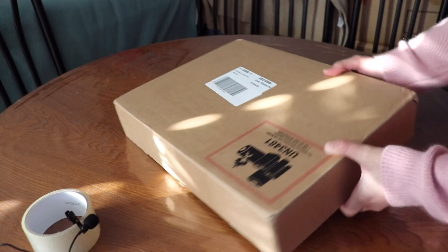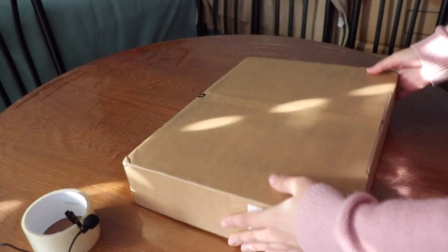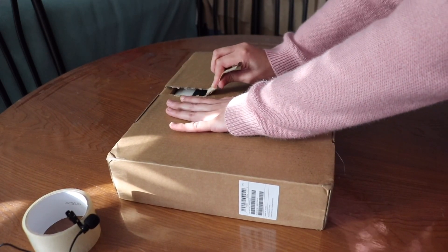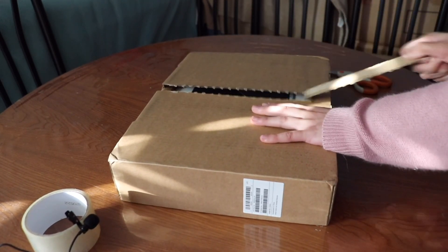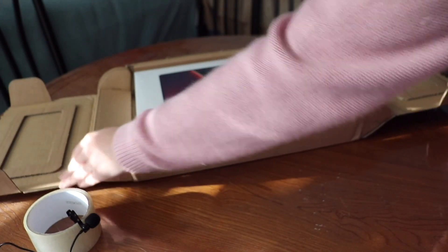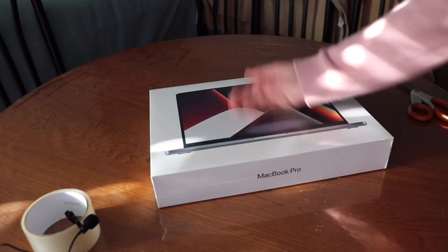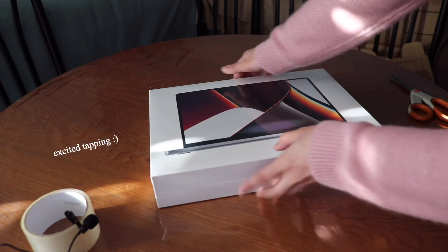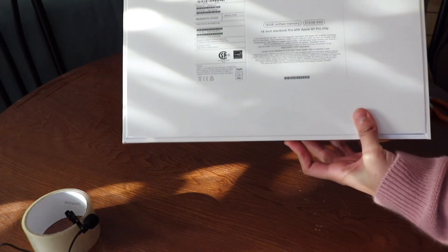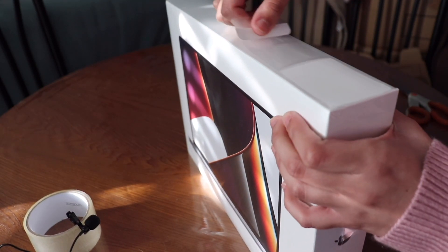I decided to invest. The total cost was about two thousand dollars with taxes and student discount included — which honestly there wasn't much of a discount. I didn't think it was going to be heavily packaged but it was definitely more satisfying opening it. I ended up getting the space gray 512 gigabytes, which was honestly more than enough to get me by.